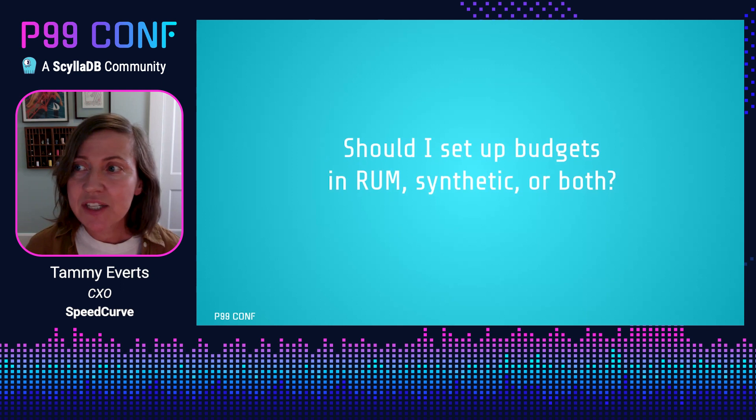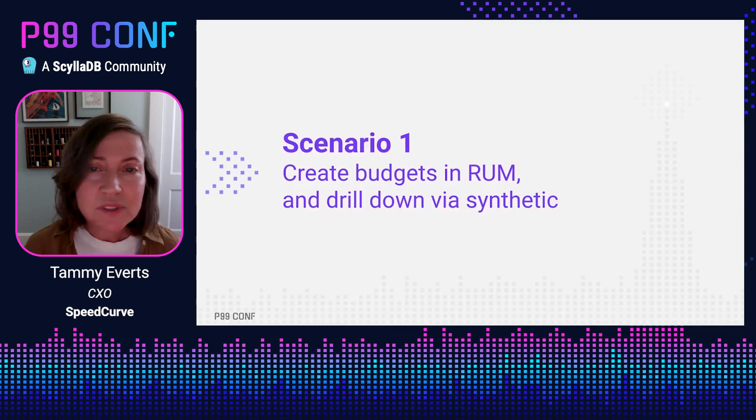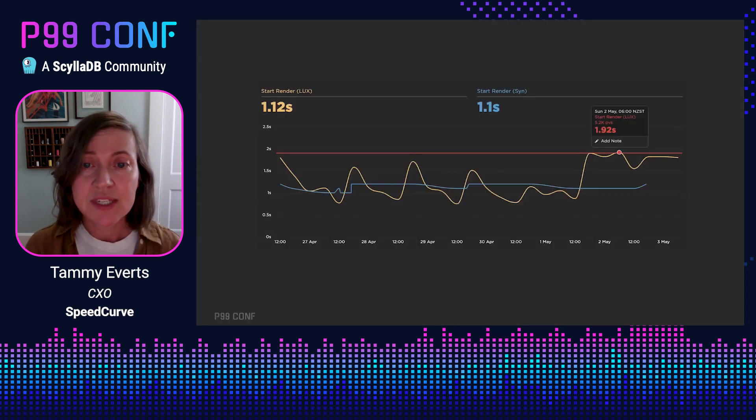A common question: should I set up my budgets in RUM or synthetic, or both? There are a few scenarios depending on your goals. You can create performance budgets in RUM and then drill down via synthetic if you're tracking both within the same tool. The two lines for RUM and synthetic look different in a time series because RUM is your single source of truth for how pages actually behave in the wild, while synthetic is just a snapshot — you track synthetic to give yourself a baseline and the ability to drill down into detailed test results. So you can get alerted when you go out of bounds on your RUM data and then look at your companion synthetic data to figure out what went wrong.